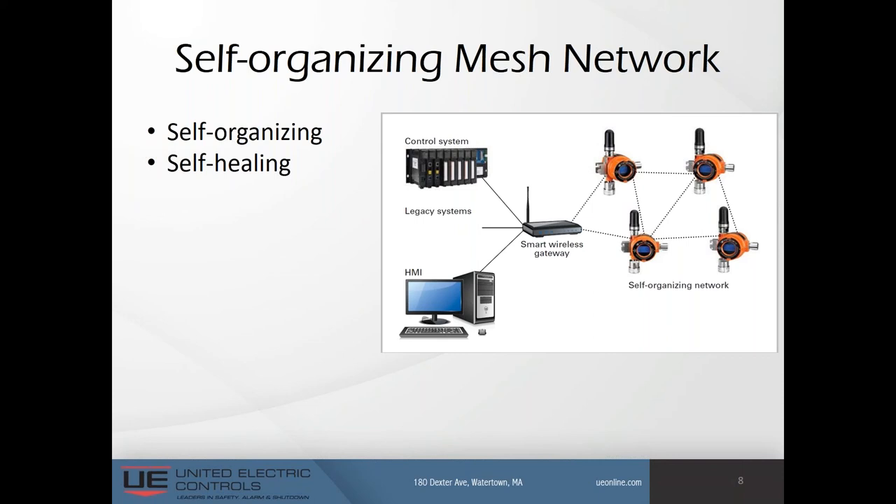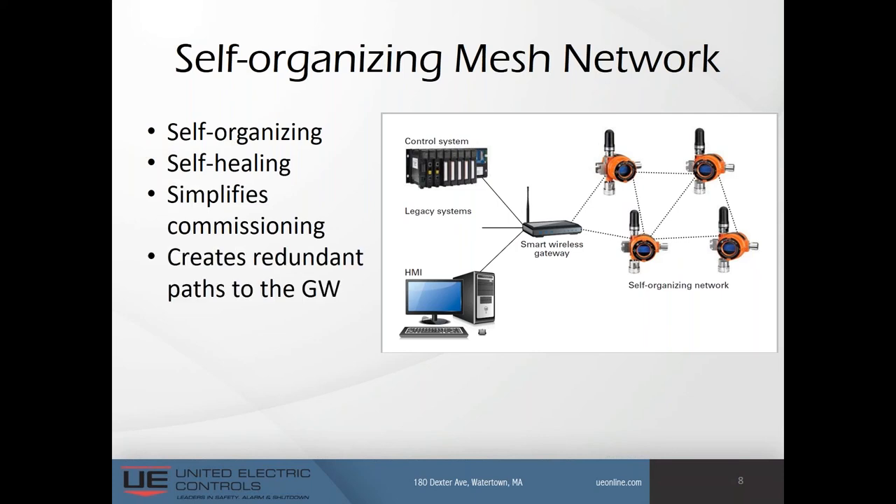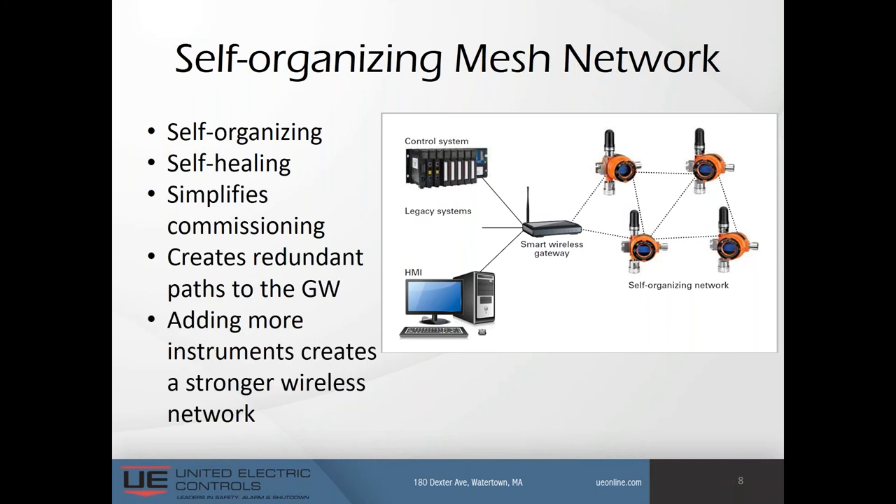To add a device to the network, you would use a field communicator — the 475 by Emerson is quite popular — to provide the network ID and the join key. The gateway will then detect the device and add it to the network, automatically optimizing wireless network connections for obstructions, distance, and signal length. This simplifies the commissioning process, creates redundant paths to the gateway, and adding more instruments creates a stronger wireless network.